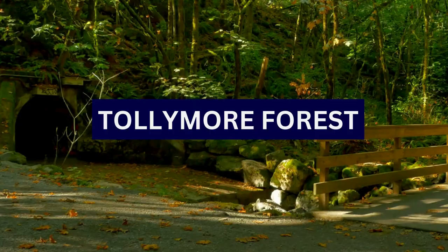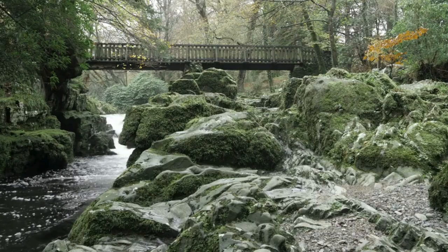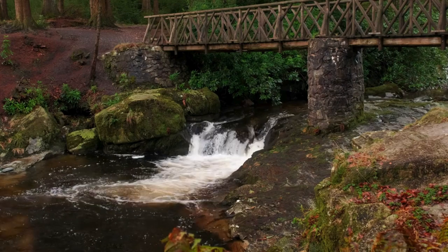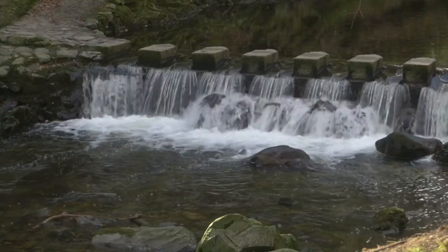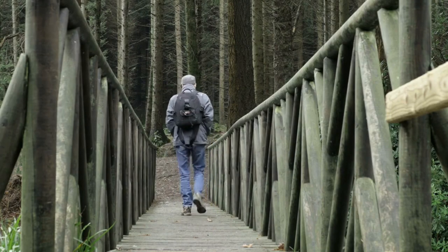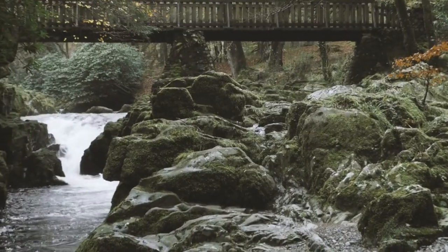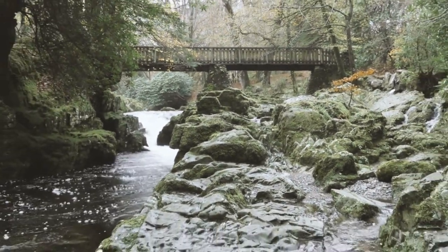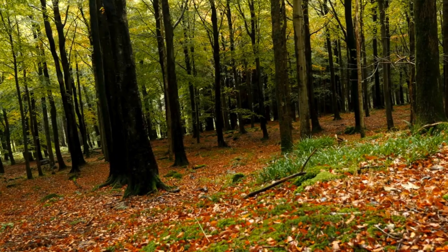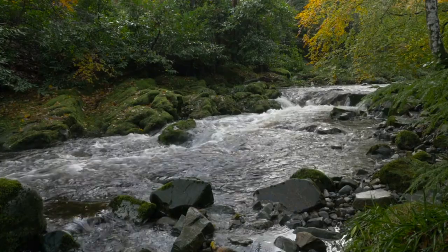5. Tollymore Forest Park. Tollymore Forest Park is a stunning and expansive forested area located in County Down. Established in 1955, Tollymore is one of the earliest state forest parks in Northern Ireland. Its name is derived from the Tollymore Estate, acquired by the Magenis family in the 17th century. Tollymore Forest gained international recognition as a filming location for the popular television series Game of Thrones, with several scenes — including the opening scene — filmed within the forest. The forest is known for its diverse landscapes, including ancient woodlands, rivers, and meadows.